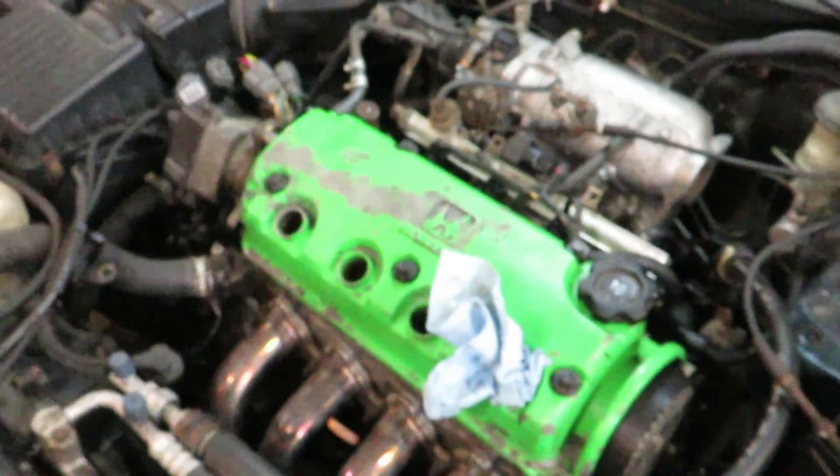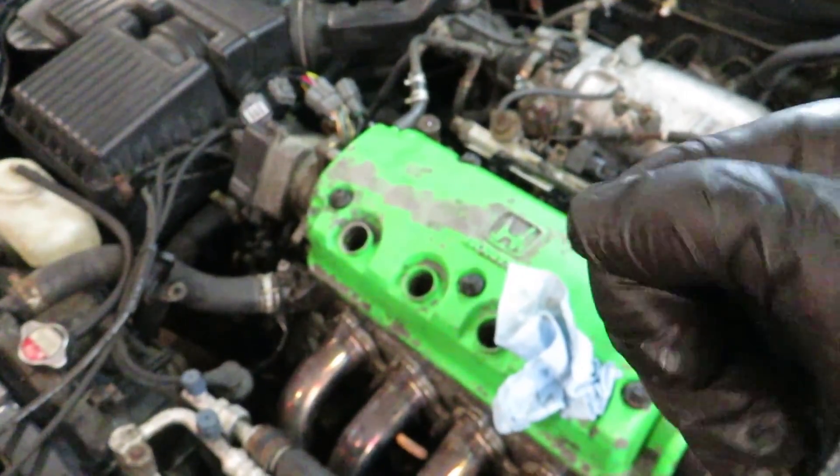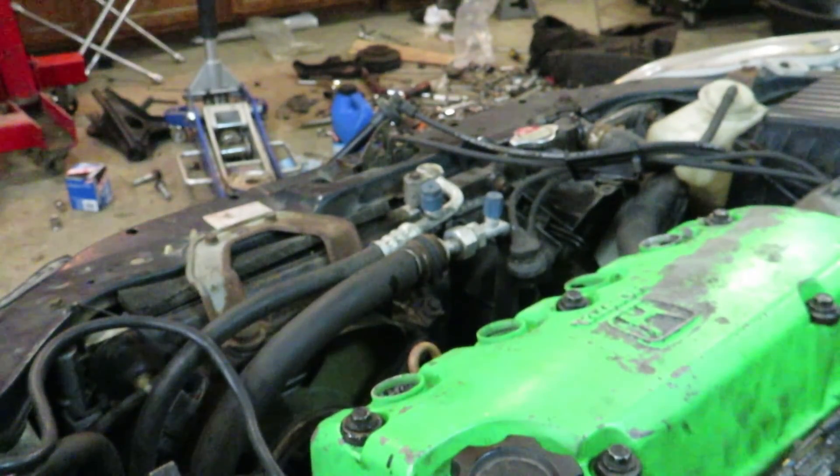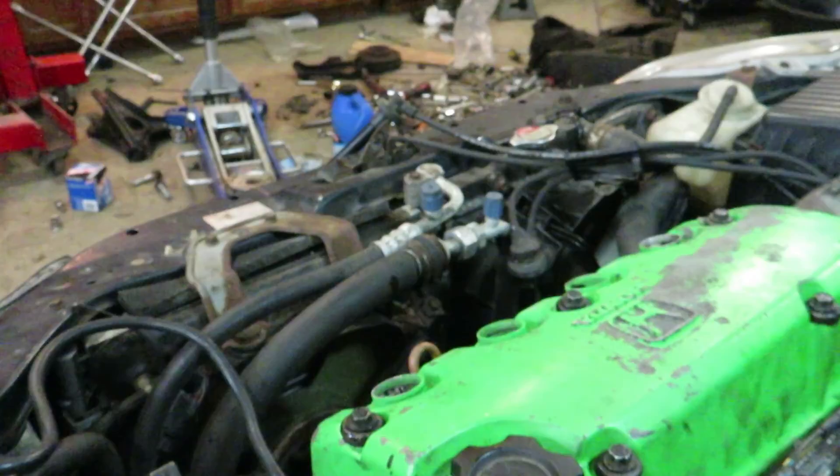Then I'm going to go inside the car and bump the key until the rag shoots out. As you saw, the rag just shot right out of the spark plug hole — exactly what we wanted. That basically tells me that cylinder is on a compression stroke: all the valves are closed, and as that piston comes up making compression, it shoots the rag out.